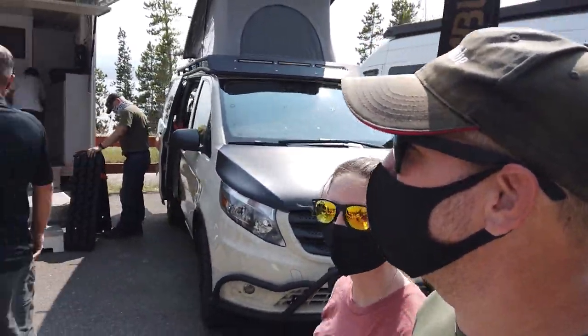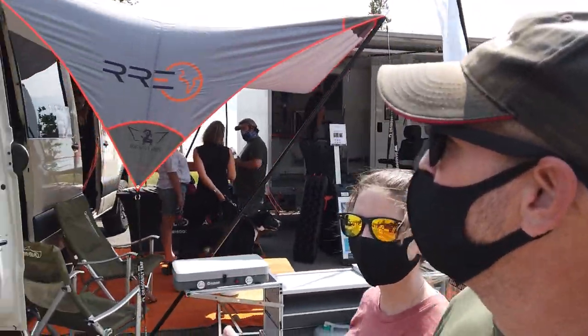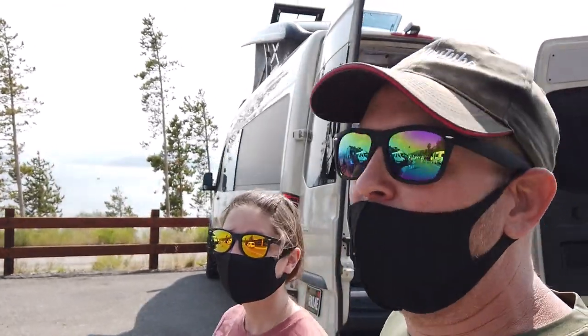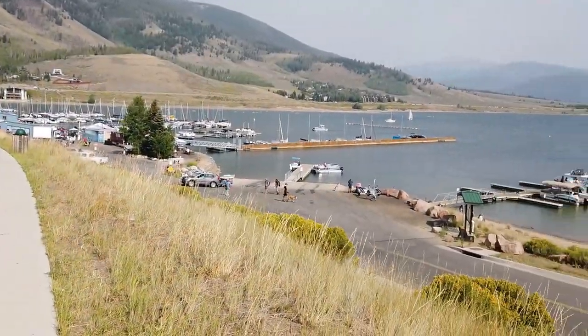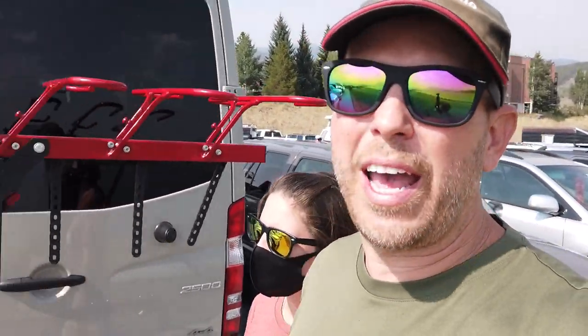Walking around, we got to see a lot of cool stuff, but most of it is kind of out of our price range. Most of these rigs start at about $130,000. It's kind of a bust in a way unless you've got $150,000 to buy a brand new Sprinter and deck it all out. So we'll look around a little bit more, then head to check out the marina.